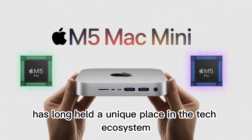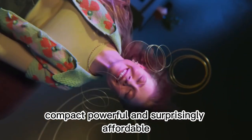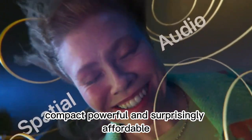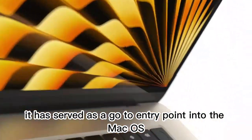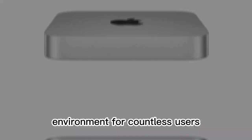Apple's Mac Mini has long held a unique place in the tech ecosystem. Compact, powerful, and surprisingly affordable, it has served as a go-to entry point into the macOS environment for countless users.